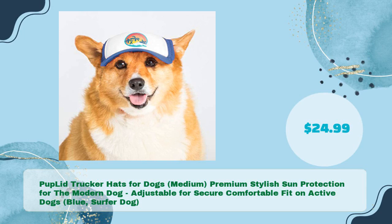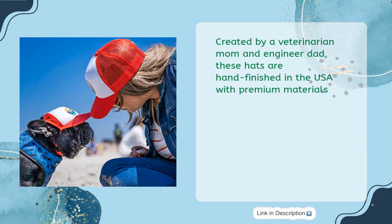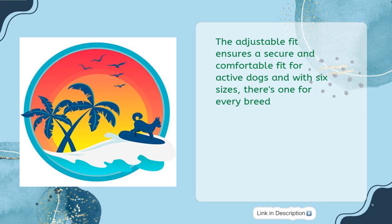Pup Lid Trucker Hats for Dogs, Medium — Premium Stylish Sun Protection for the Modern Dog. Adjustable for Secure Comfortable Fit on Active Dogs. Blue Surfer Dog, in just $24.99. Introducing Pup Lid Trucker Hats for Dogs — the perfect combination of stylish sun protection, fit, and comfort. Created by a veterinarian mom and engineer dad, these hats are hand-finished in the USA with premium materials. Our new second-generation hats provide enhanced style and durability with stronger mesh, reinforced stitching, and fray-proof elastic tips.